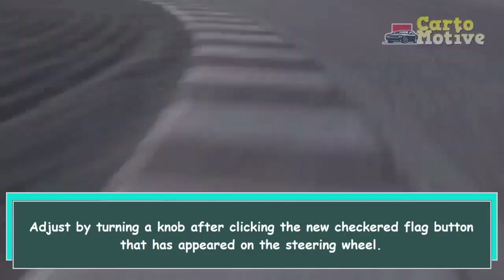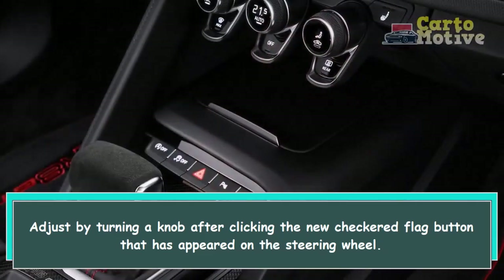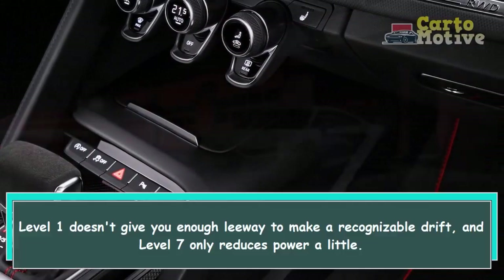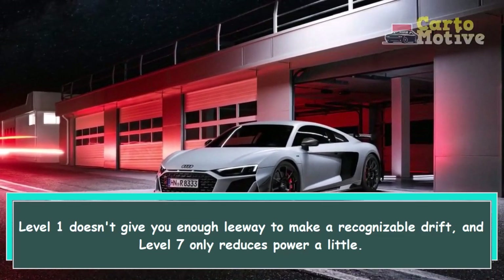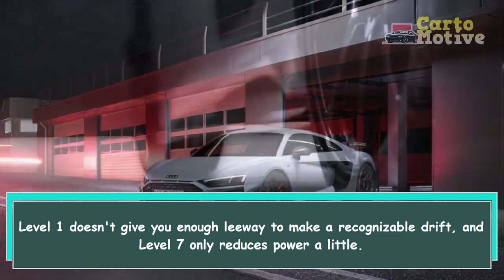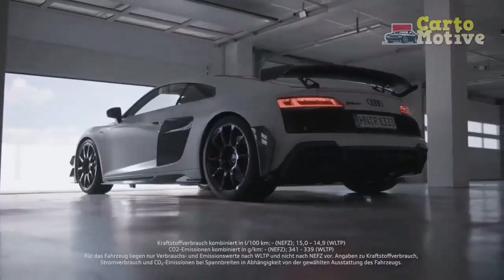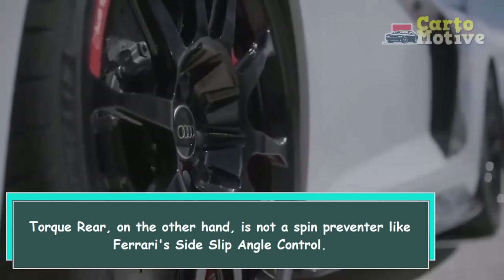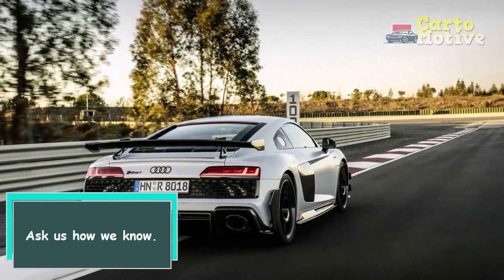Adjust by turning a knob after clicking the new checkered flag button that has appeared on the steering wheel. Level 1 doesn't give you enough leeway to make a recognizable drift, and level 7 only reduces power a little. Torque Rear, on the other hand, is not a spin preventer like Ferrari's side slip angle control — ask us how we know.